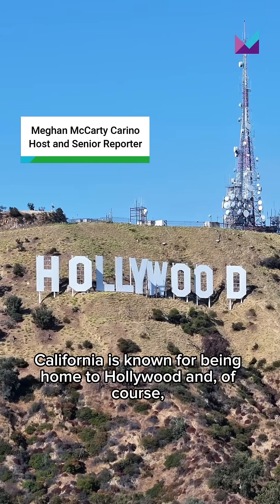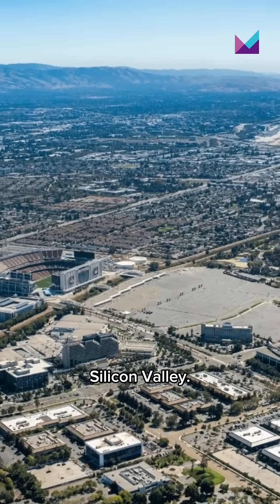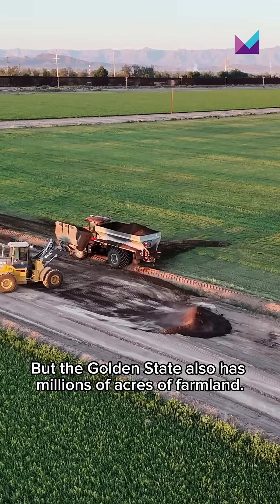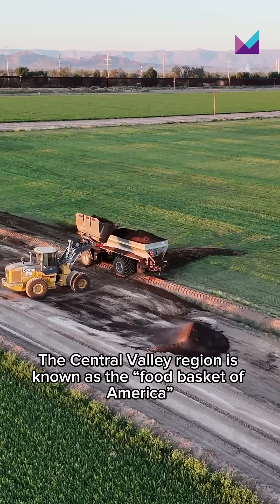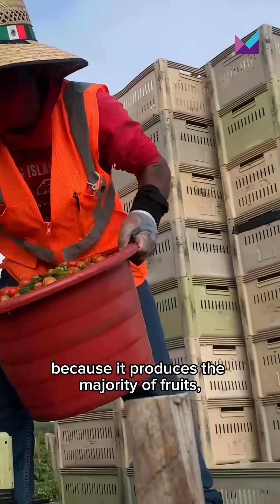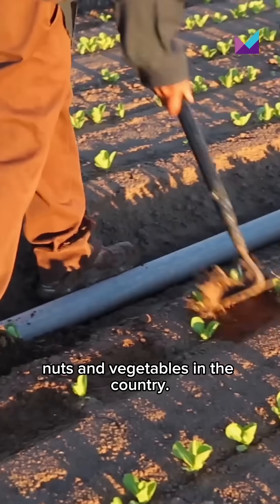California is known for being home to Hollywood and, of course, the center of global tech, Silicon Valley. But the Golden State also has millions of acres of farmland. The Central Valley region is known as the Food Basket of America because it produces the majority of fruits, nuts, and vegetables in the country.